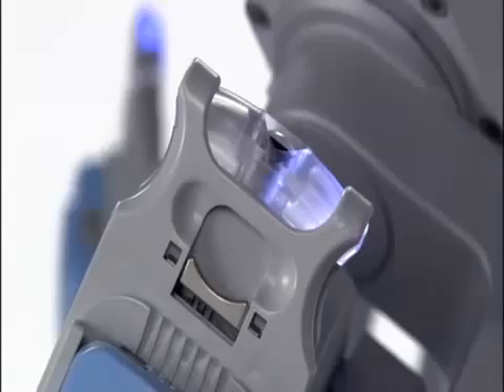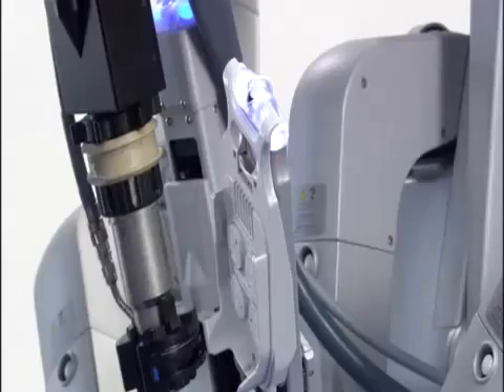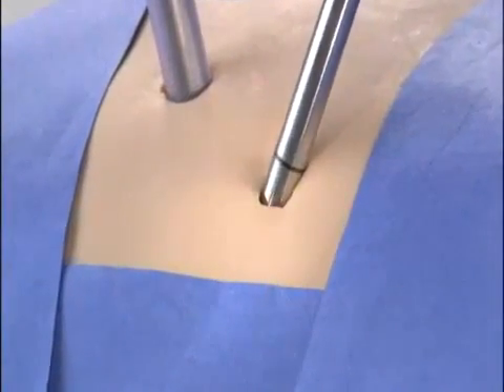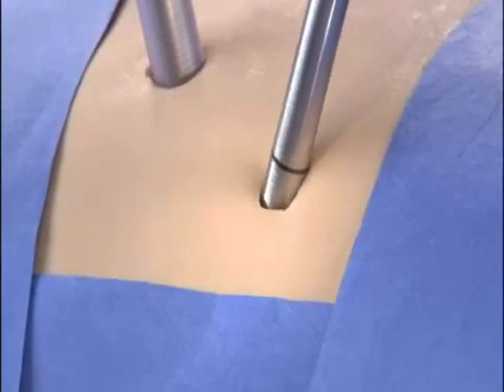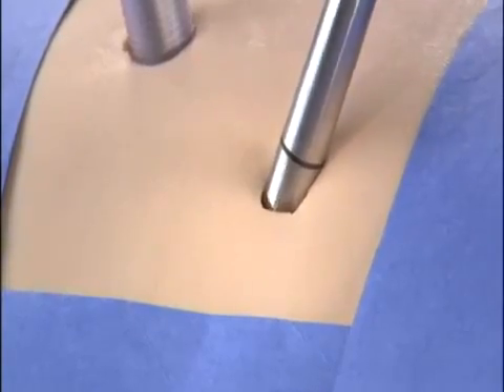LEDs that indicate status on each robotic arm, along with the user-friendly design of EndoWrist instruments, make intraoperative instrument exchange simple. Unlike conventional laparoscopic surgery, the robotic arms move around a fixed pivot point to reduce port site trauma for improved cosmesis and increased overall precision.